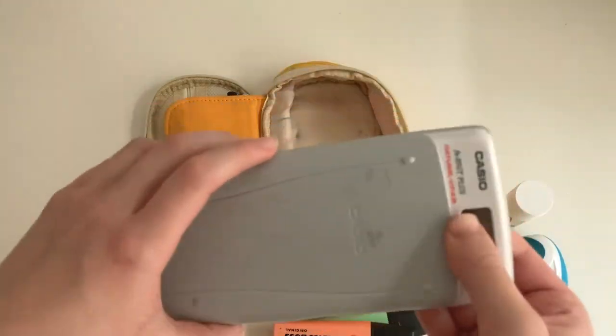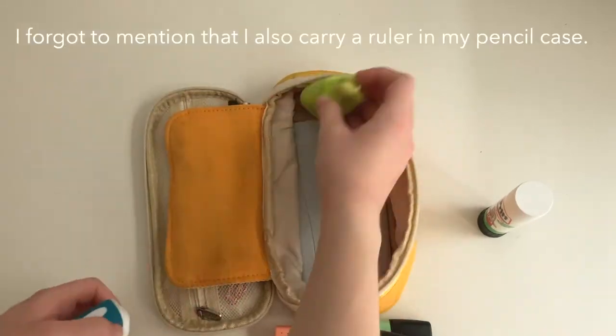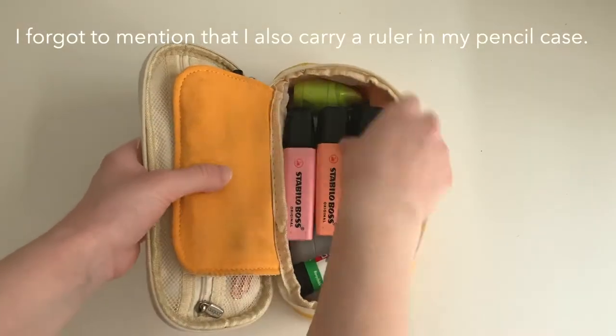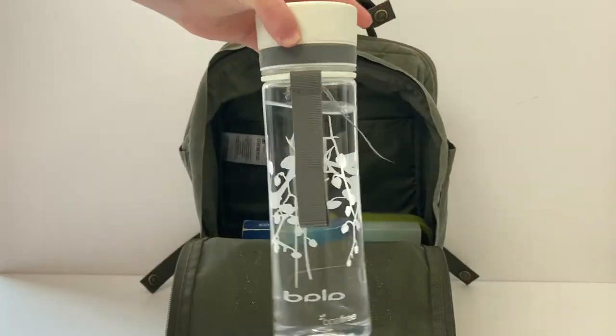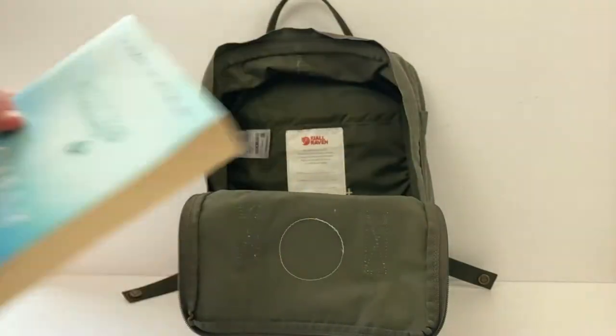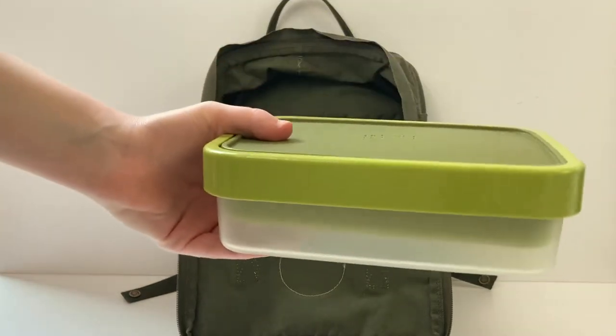Finally, at the bottom of my pencil case I have a Casio calculator. So back to my bag — the other things I have in here are my water bottle and of course a reading book. I also have a lunch box because I bring my own lunch to school.